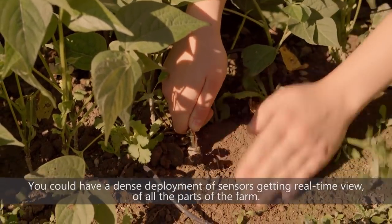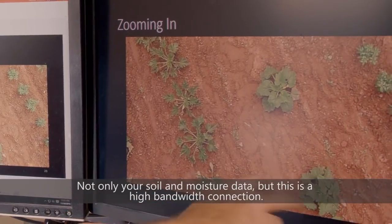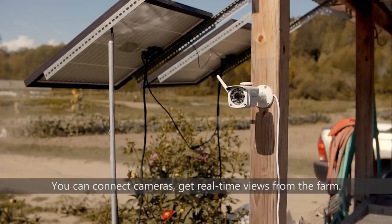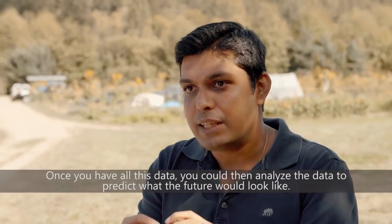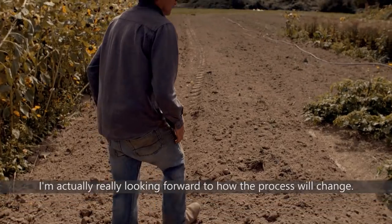You could have a dense deployment of sensors getting a real-time view of all parts of the farm — not only your soil and moisture data, but since this is a high bandwidth connection, you can connect cameras and get real-time views from the farm. Once you have all this data, you could analyze it to predict what the future would look like.